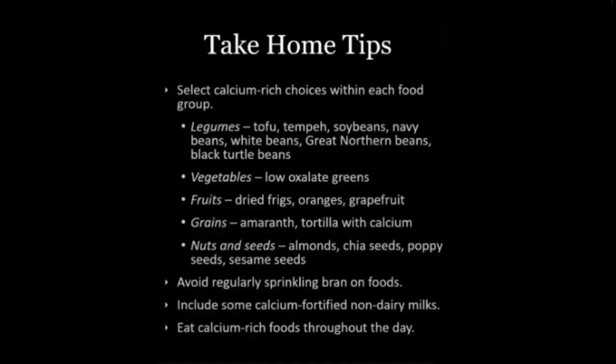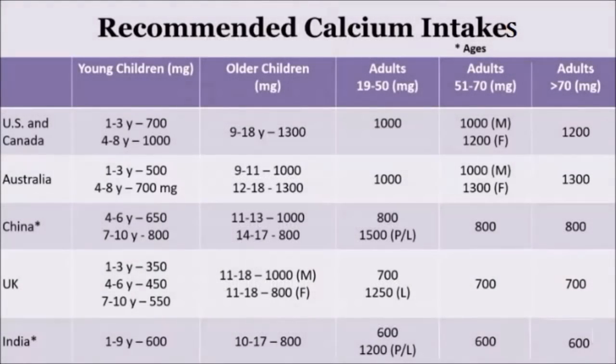The most calcium-concentrated legumes are tofu, tempeh, soybeans, navy beans, white beans, great northern beans, and black turtle beans. In the vegetable category, it's the low-oxalate greens. In the fruit category, it's dried figs, oranges, and grapefruits — containing maybe 50 to 60 milligrams of calcium per fruit. For grains, the best sources are amaranth and tortillas made with calcium. In nuts and seeds, almonds, chia seeds, poppy seeds, and sesame seeds tend to be the winners.